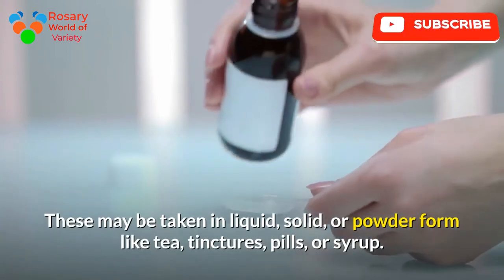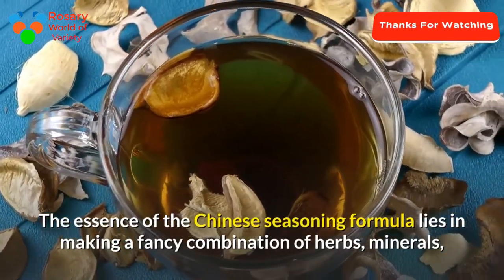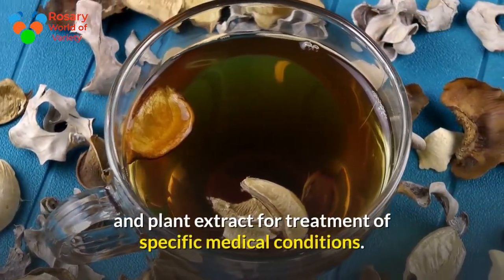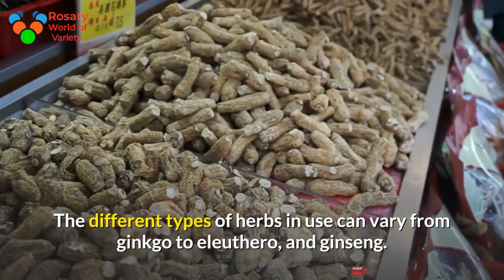These ingredients may be taken in liquid, solid, or powder form — such as tea, tinctures, pills, or syrup. The essence of the Chinese herbal formula lies in making a complex combination of herbs, minerals, and plant extracts for the treatment of specific medical conditions. The different types of herbs in use can vary from ginkgo to eleuthero and ginseng.